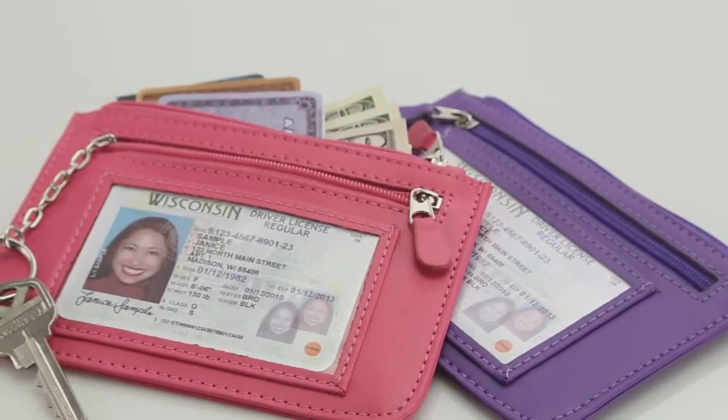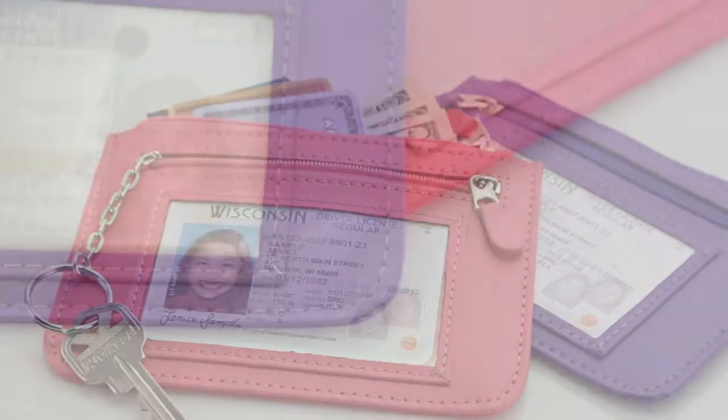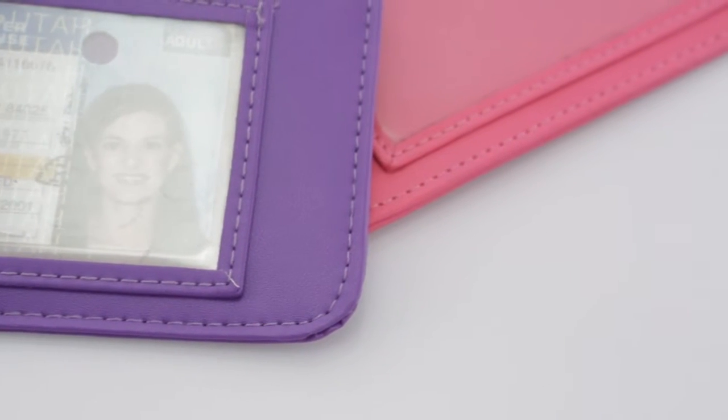With the abundance of RFID chips in credit cards, corporate IDs, and driver's licenses, Royce Leather offers a practical, stylish method of identity theft protection.